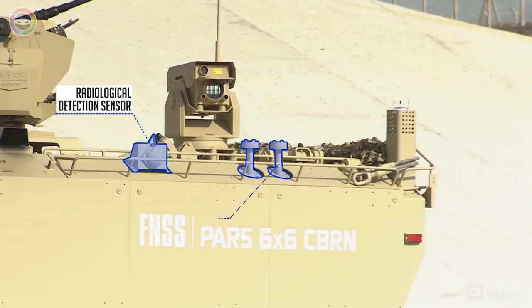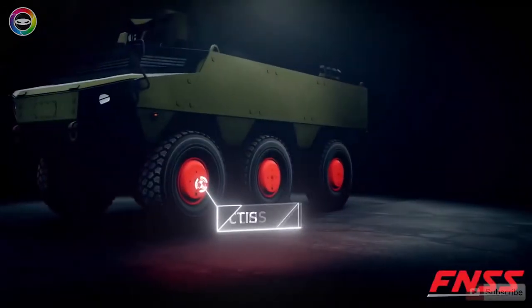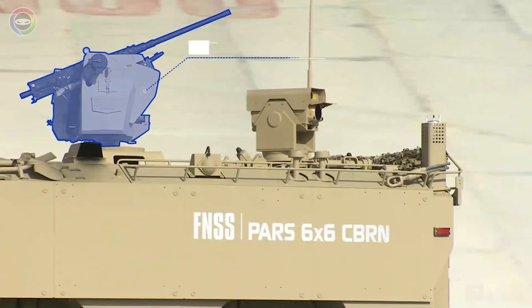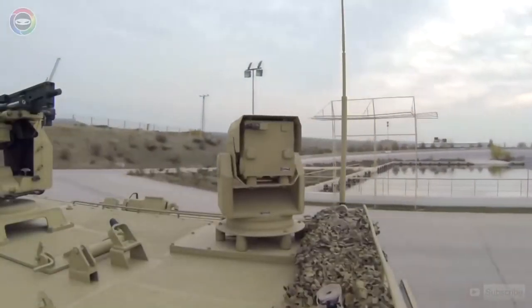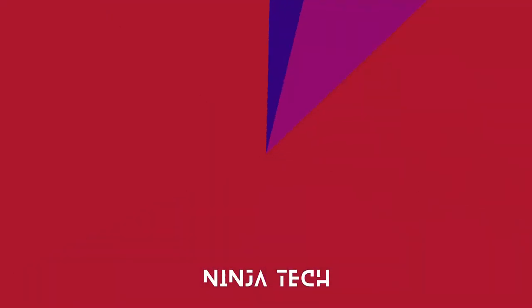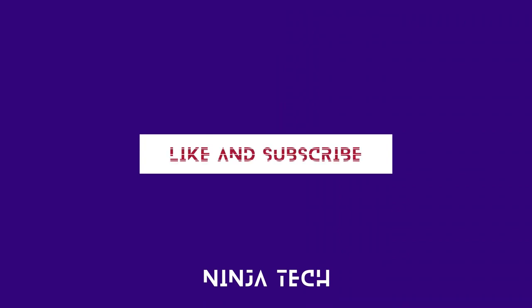There's also a larger car configuration, the PAS 8x8 CBRN, designed for six people. The car is seven metres long, two and a half metres wide, and it weighs twenty tons. It's noteworthy that the PAS 6x6 CBRN can't travel long distances on its own — transport planes are used for most of the transportation.